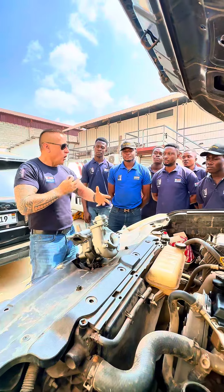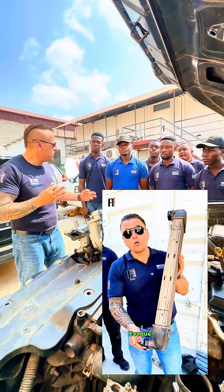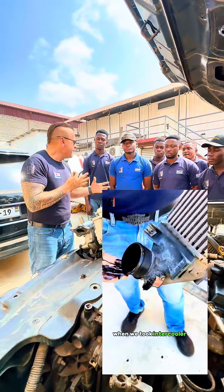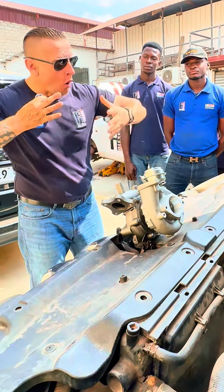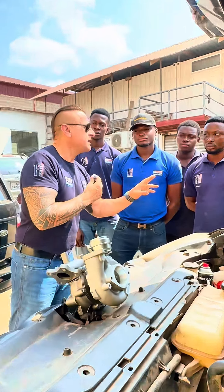Then if we see oil, we need to remove the intercooler, wash it, and see why there is that oil. But if we see just two drops of oil and there is no oil going to the intercooler, what do we do? We do nothing.